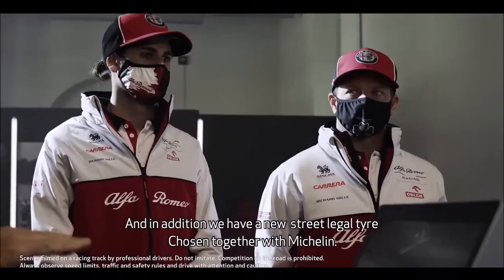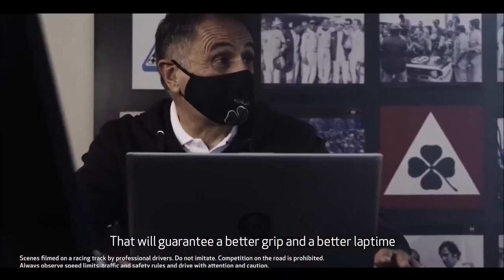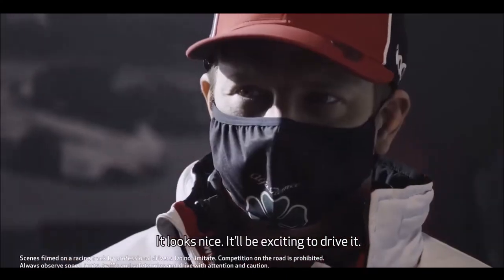And in addition, we have a new street legal tire that we have chosen together with Michelin, that will guarantee a better grip and a better lap time. It looks nice and it will be exciting to drive it.